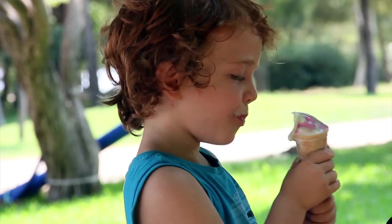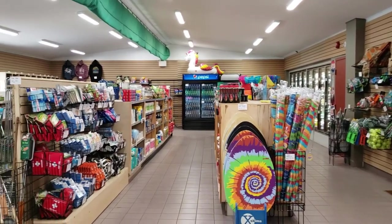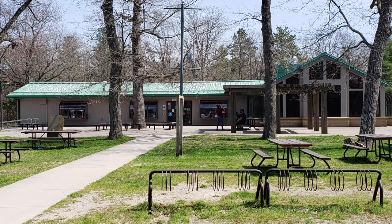Great memories! The store is well stocked with small items you might require on a camping trip, and there is a small restaurant attached to it where you can grab a burger and fries if you don't feel like cooking.